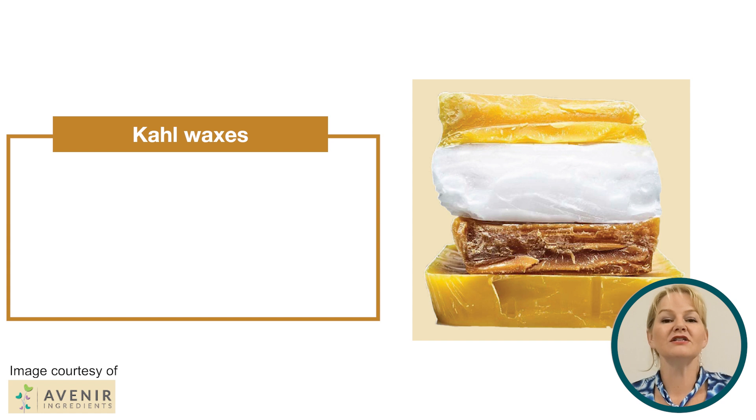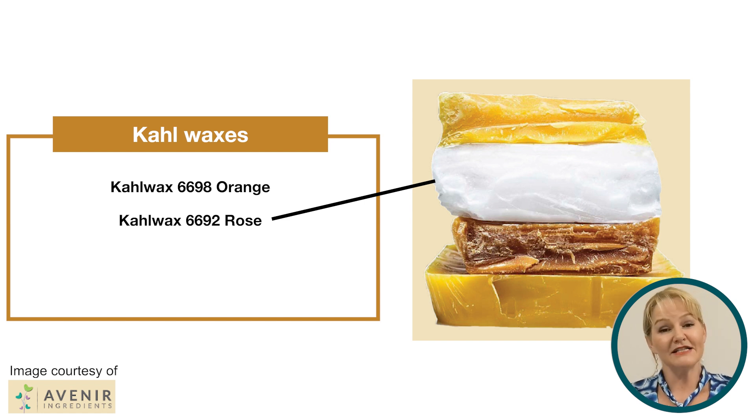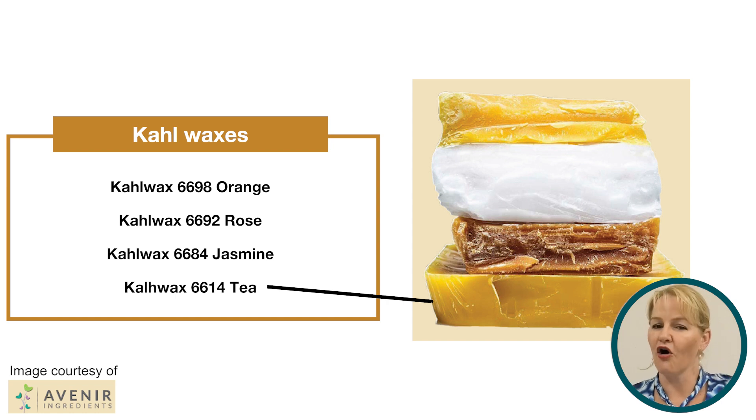Next let's take a look at the Carl Wax range, and they use by-products from the food, perfume and even tea industries. Carl Wax Orange is a by-product from the food industry and creates a beautiful wax that can help stabilise oil and water emulsions and has a naturally uplifting aroma. Carl Wax Rose is a by-product from the fragrance industry with a consistency similar to beeswax, and can help boost a creamy feeling in your emulsions with its trademark rose aroma. Carl Wax Jasmine is another by-product from the perfume industry, providing fantastic moisture protection and skin softening benefits with a beautiful jasmine aroma. Finally, Carl Wax Tea is a by-product from decaffeination of the tea industry and this wax helps boost the creaminess of emulsions.